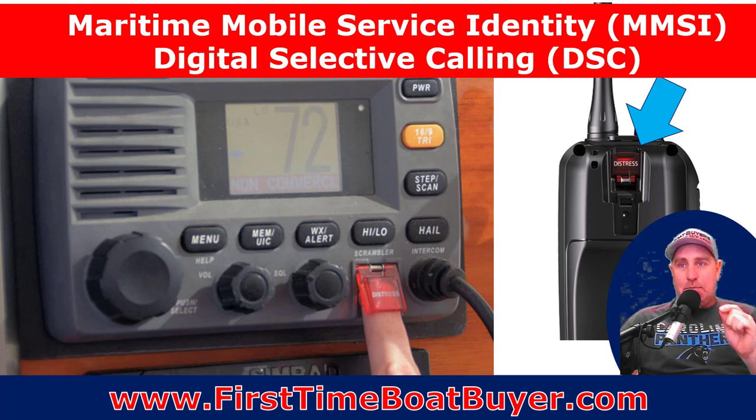You do have to set up your MMSI number. If you haven't done that, go watch my video on the MMSI identity and how to set it up — I'll link that right here, but check that out after you watch the rest of this video.